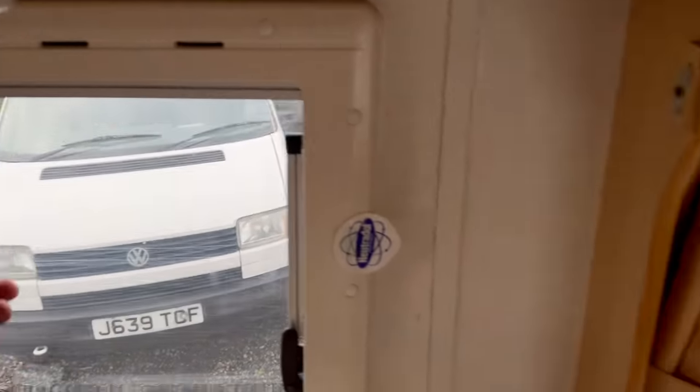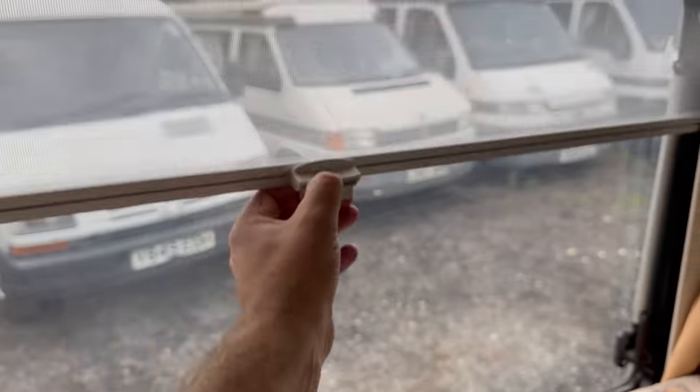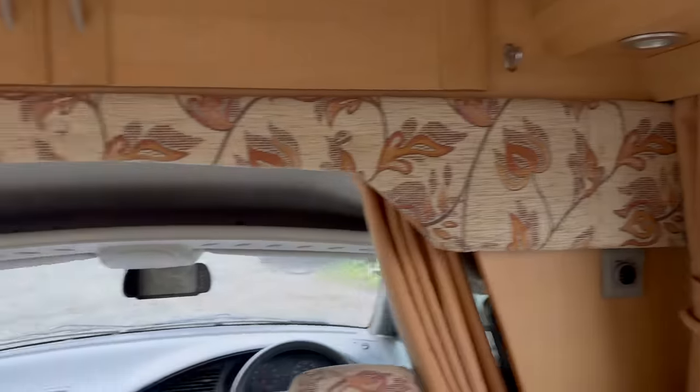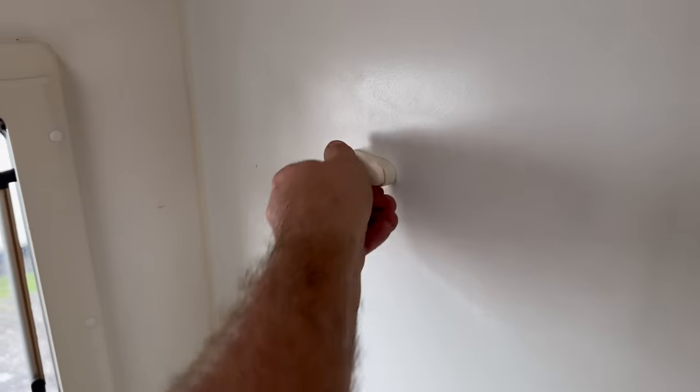Blinds and fly nets to all the screens, everything operational. Some rear speakers and extra reading lights — four reading lights in total. Fold-up table, and that goes into the wet room — it just clips in there nicely and neatly.